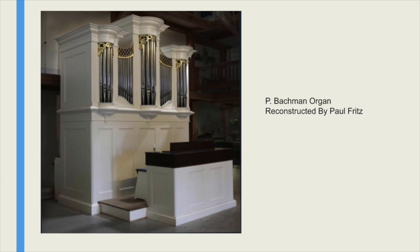Pennsylvania also had nice fancy organ cases. The facade of this organ was from an old Bachmann organ, about 1800. The front pipes were sounding, so they built the whole organ around them. The rest of this organ is by Paul Fritz, the modern organ builder.